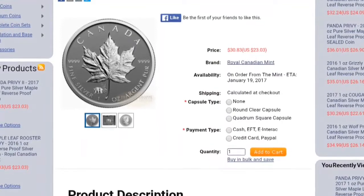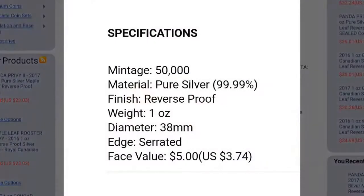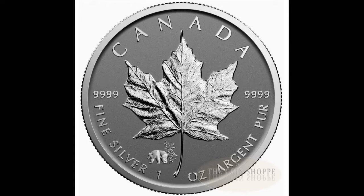I think you should get on to the coinshop.ca and place your pre-orders before they sell out, because this coin has a limited mintage of only 50,000. That limited mintage is really going to drive up the value on this over time, especially considering how well the 2016 coin did.